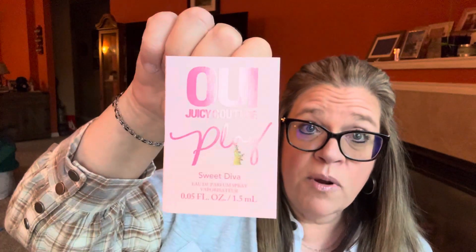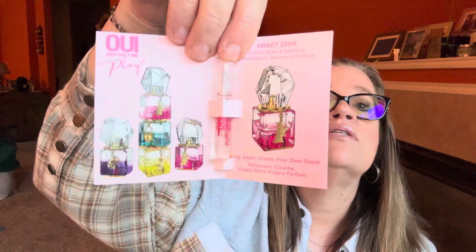Next we have Wee by Juicy Couture — Sweet Play and Sweet Diva — an Eau de Parfum Spray. They're like little crystal bottles with a small spray on them. I can't let you smell it, but oh, that smells really good. The scent is described as a fluffy and delicious fragrance — you spray, layer, and create your own scent by mixing the two. It almost smells like cotton candy, a real sweet but not heavy sweet. I'll definitely wear it.